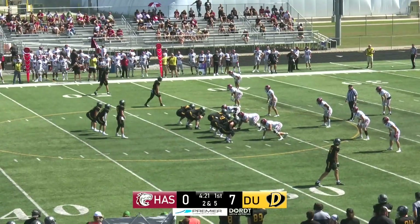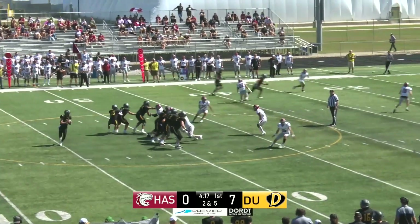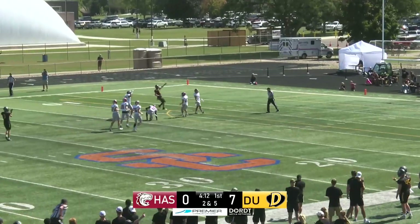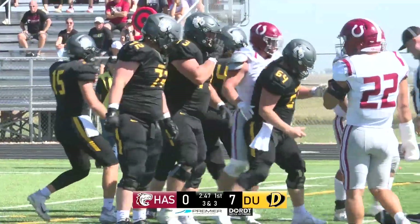Football now in Hastings territory. Dort leading 7-0, with 4:20 left to go in the first quarter. Back to pass is Cruz, off of play action. Throws over the top — Harkin makes the catch inside the 20, down to the 14-yard line. From our perspective, it will be a 14-0 ball game.